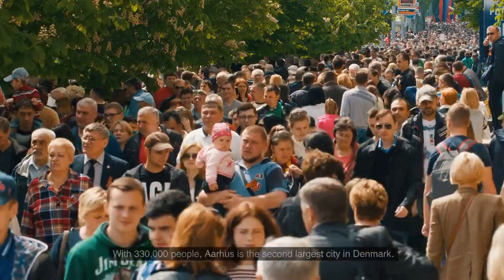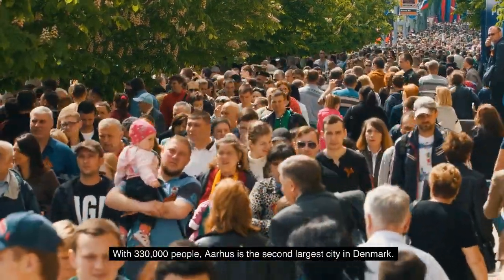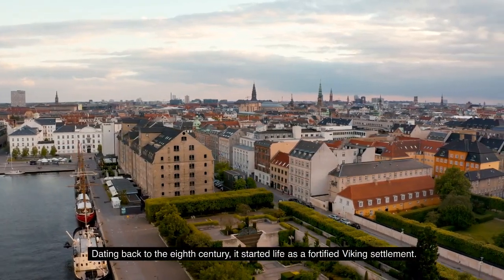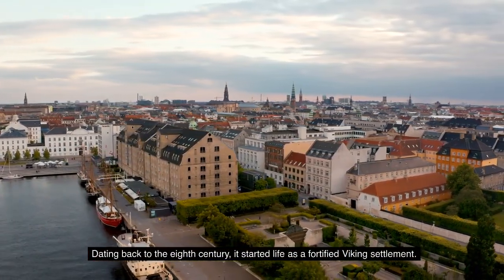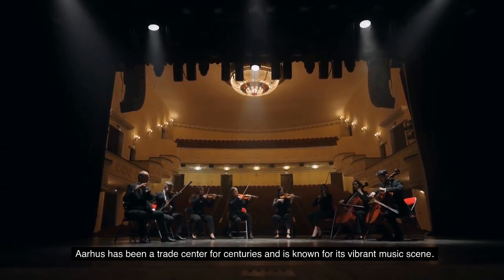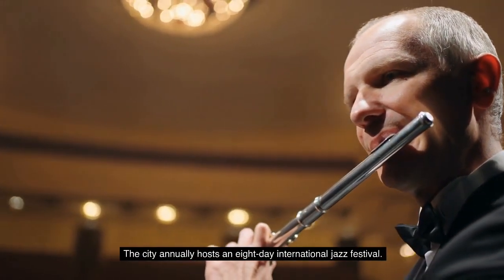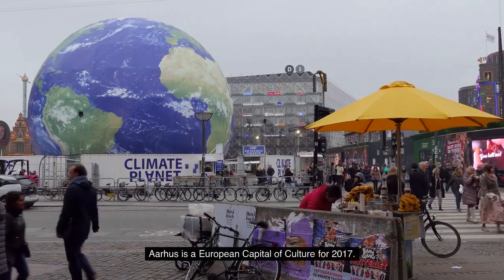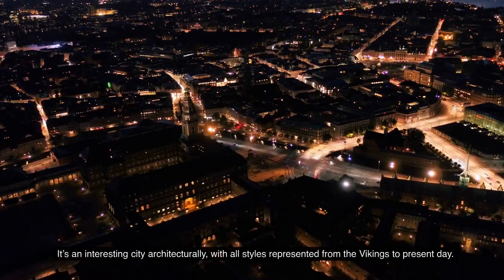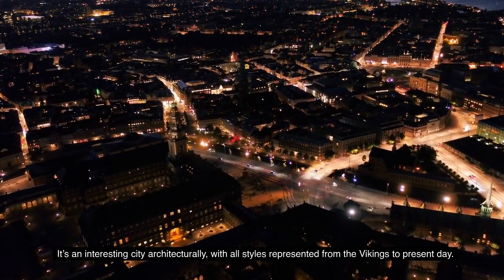Number 2: Aarhus. With 330,000 people, Aarhus is the second largest city in Denmark. Dating back to the 8th century, it started life as a fortified Viking settlement. Aarhus has been a trade center for centuries and is known for its vibrant music scene. The city annually hosts an eight-day international jazz festival. Aarhus was a European Capital of Culture for 2017. It's an interesting city architecturally, with all styles represented from the Vikings to the present day.